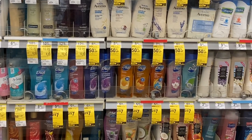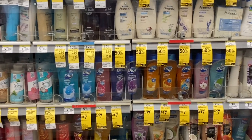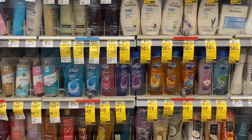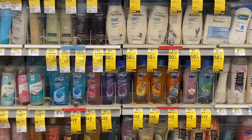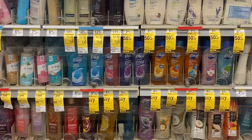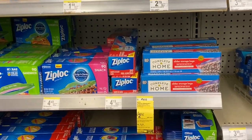The body wash is behind the glass here. The Dial is two for $7, and since I don't have inserts I'm using the $2 off two coupon in the Walgreens app, making them two for $5, or $2.50 each. It's not the cheapest, but since he's brand loyal, I'm getting it now. If you have the insert coupon, you can use two $2 off one coupons to make them two for $3, or $1.50 each.